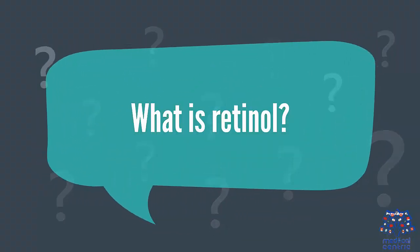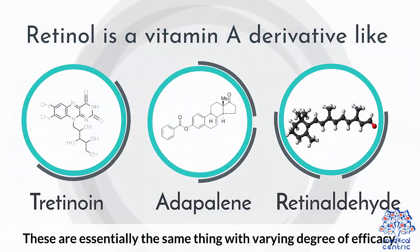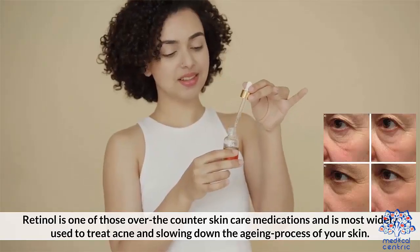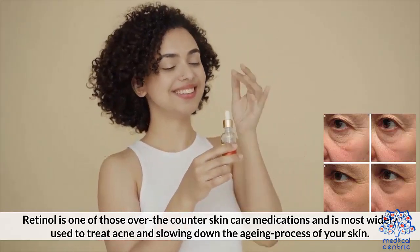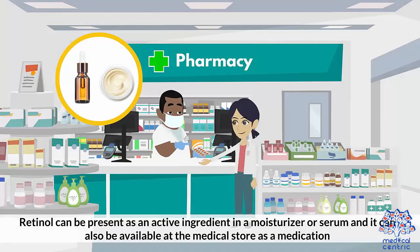What is retinol? Retinol is a vitamin A derivative, like tretinoin, adapalene, and retinaldehyde. These are essentially the same thing with varying degrees of efficacy. Retinol is one of those over-the-counter skincare medications and is most widely used to treat acne and slow down the aging process of your skin. Retinol can be present as an active ingredient in a moisturizer or serum, and it can also be available at the medical store as a medication.